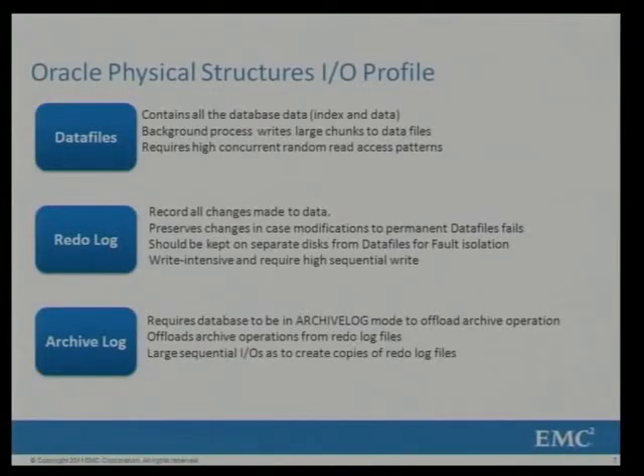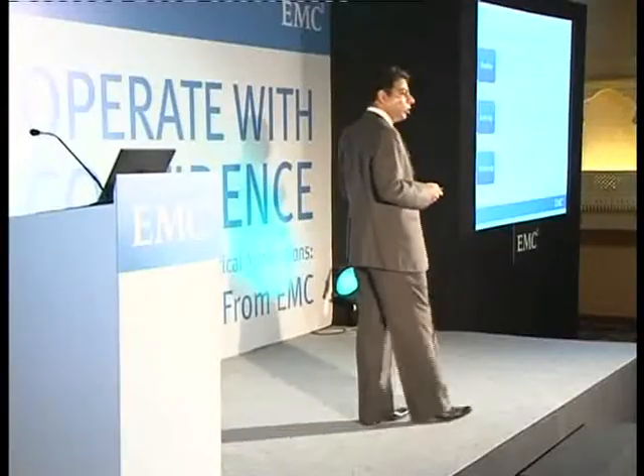For those not familiar with Oracle, I'll quickly run through its structure. It basically comprises three categories. First are the data files, where the actual customer data resides. Second is the redo logs, which capture all changes being made to the database — very write-intensive files. Third are the archive logs: once data is captured in the redo log files, it is flushed into archive logs for auditing purposes, and for recovery if needed at a later point.